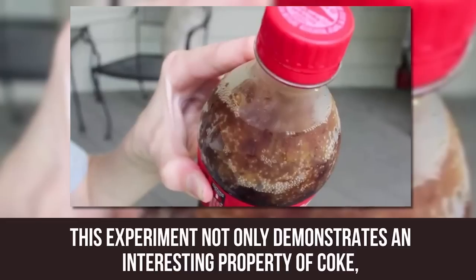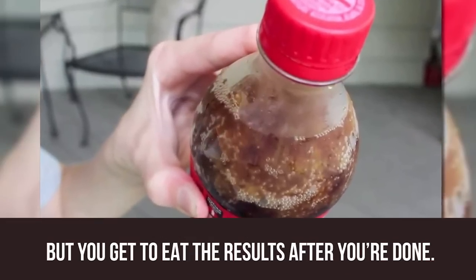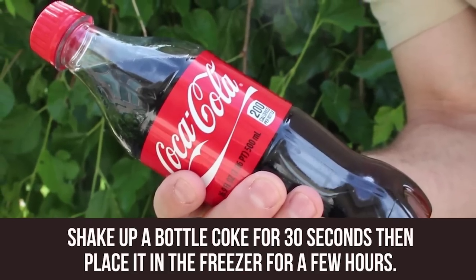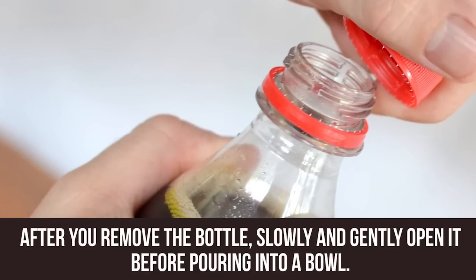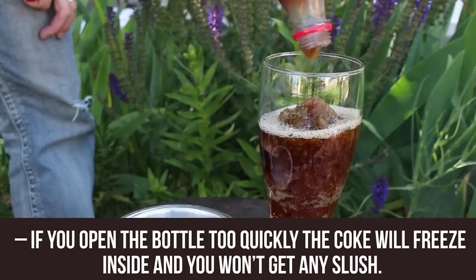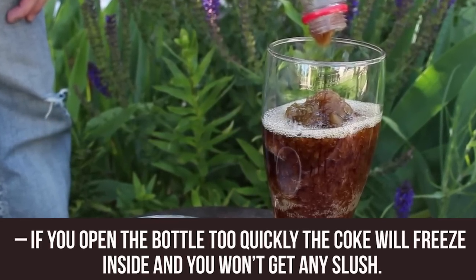Coke Slushie. This experiment not only demonstrates an interesting property of Coke, but you get to eat the results after you're done. Shake up a bottle of Coke for 30 seconds and then place it in the freezer for a few hours. After you remove the bottle, slowly and gently open it before pouring into a bowl. The end result is a Coca-Cola slushie you can eat or drink. Be warned, however — if you open the bottle too quickly, the Coke will freeze inside and you won't get any slush.